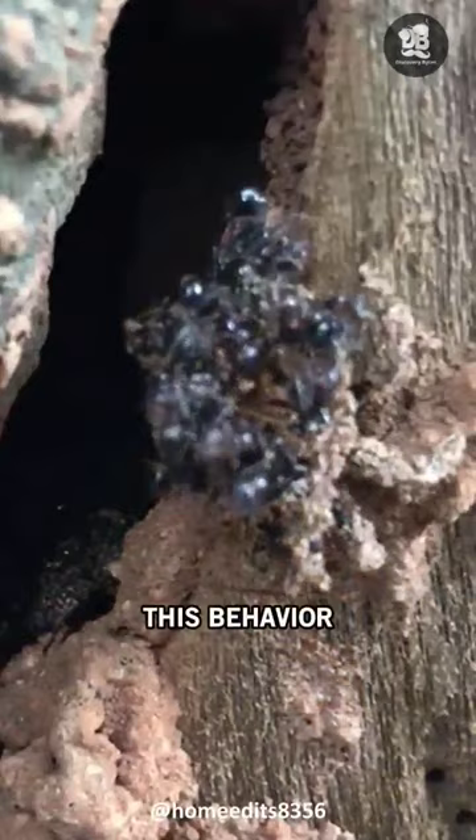This behavior, known as corpse carrying, not only provides deceptive camouflage, but also serves as a physical barrier that can deter or thwart attacks from potential predators.